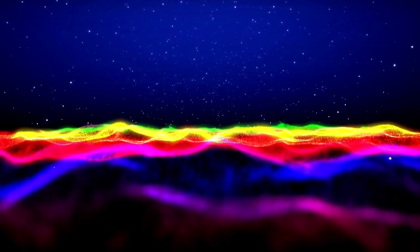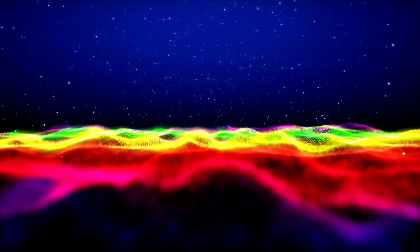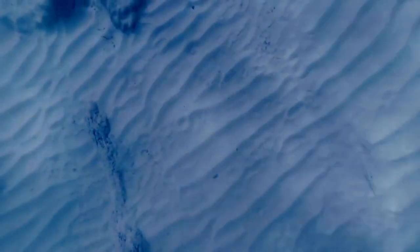One of the most striking details revealed by Webb's observations is the presence of bright streaks and patches in Neptune's atmosphere. These are actually methane ice clouds, which reflect sunlight before it can be absorbed by the surrounding methane gas.